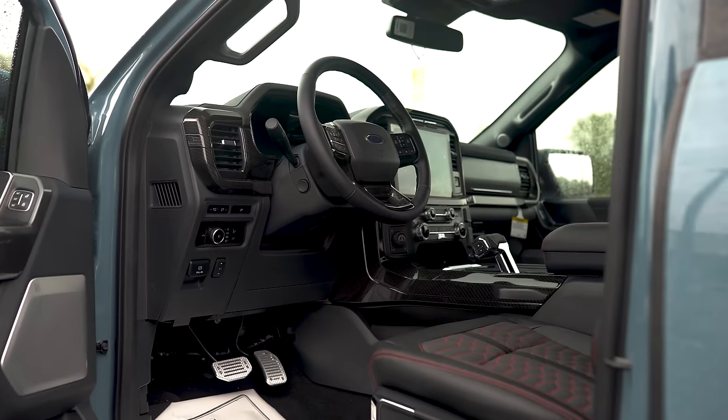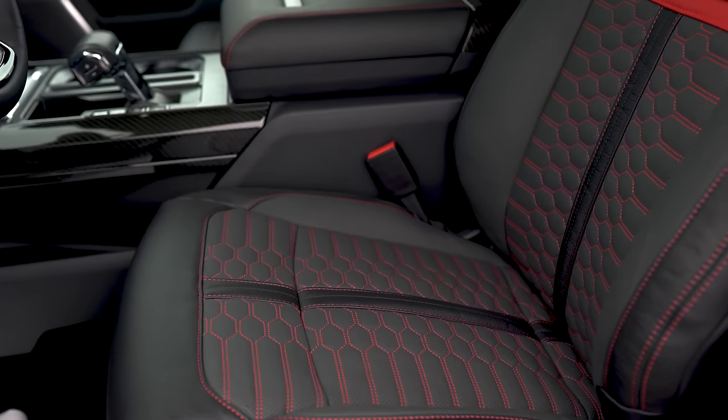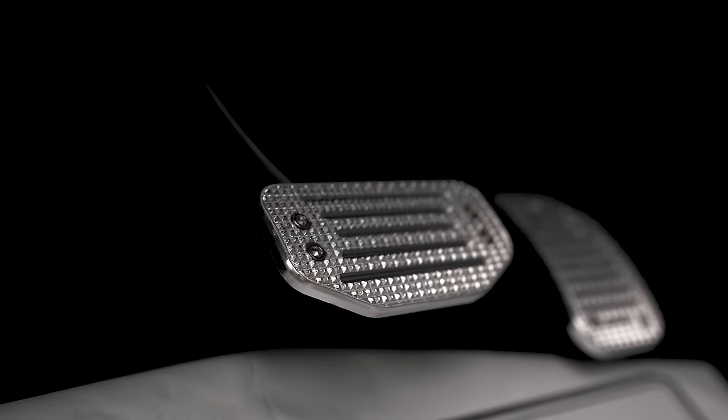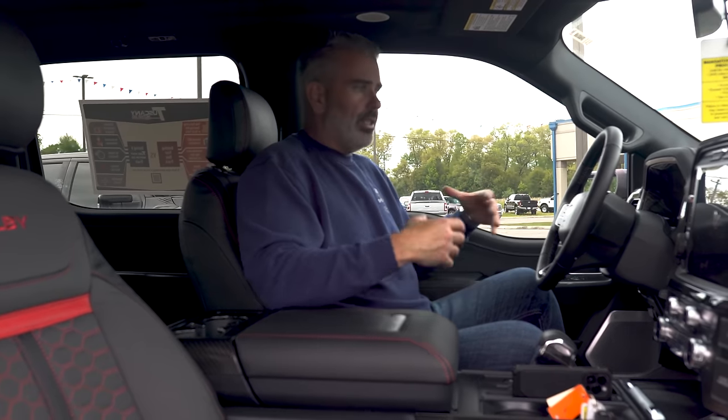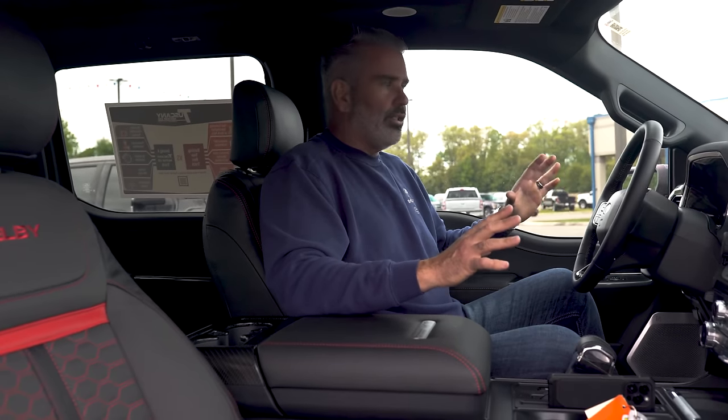Let's show you the inside of the cab where you'll spend most of your time driving. You'll see great road visibility and why this is a luxury street truck. Inside the cab of the F-150, it's luxury combined with high performance and comfort. Starting with the seats — you've got a 10-way adjustable seat up front so you can dial it in exactly how you like. Shout out to our friend Henry who does a lot of road travel in his Shelby F-150 truck.